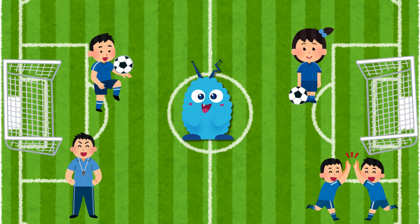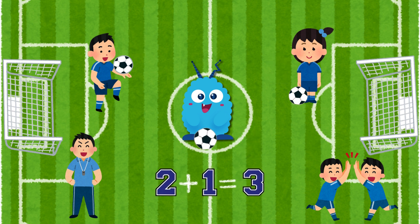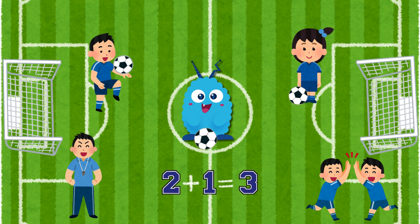Now let's do some addition with soccer. How many soccer balls are on the field? Two! What if we add one more? Let's count them together. One, two, three. Two plus one equals three. That's right, we now have three soccer balls.